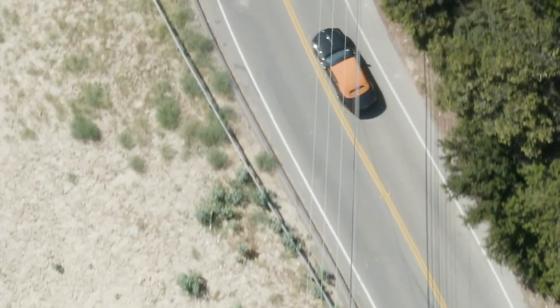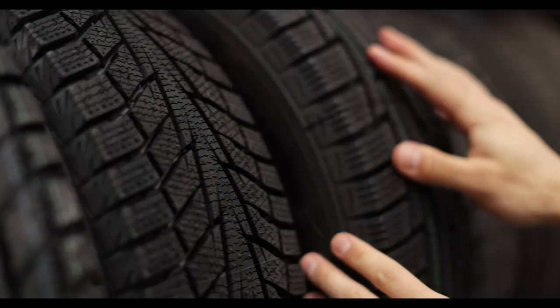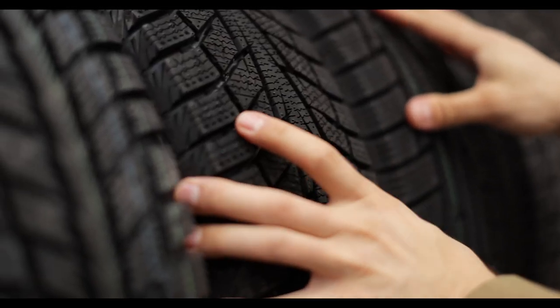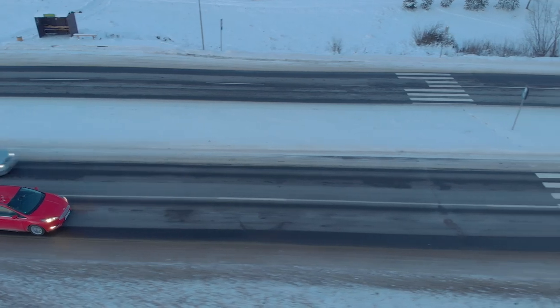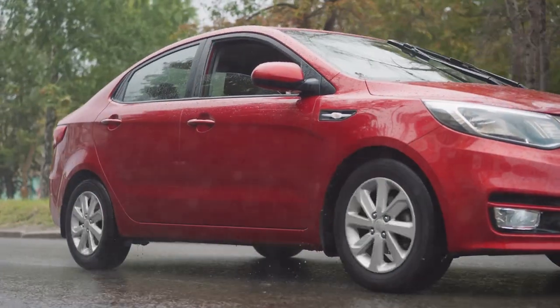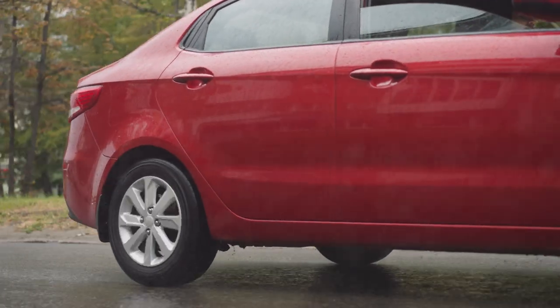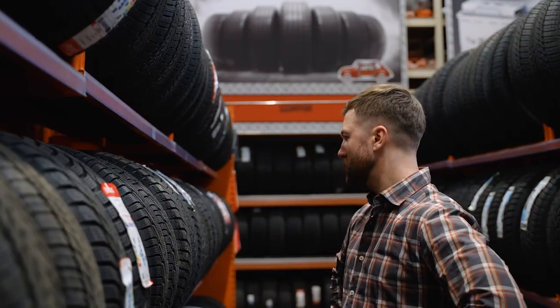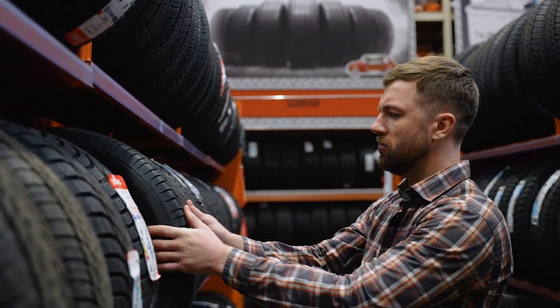The Continental PureContact LS sits in the mid-price range among grand touring all-season tires. While it offers excellent performance in wet and dry conditions and provides a comfortable ride, its winter performance is somewhat lacking, especially compared to tires that sell on all-season versatility. For the price, it delivers good value, but some alternatives might offer more bang for your buck, particularly if winter driving is a concern.